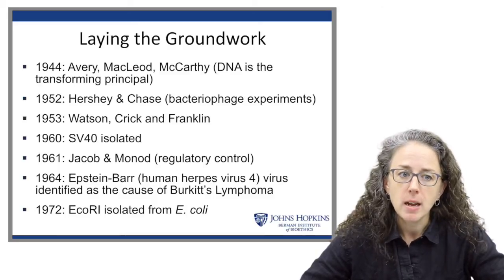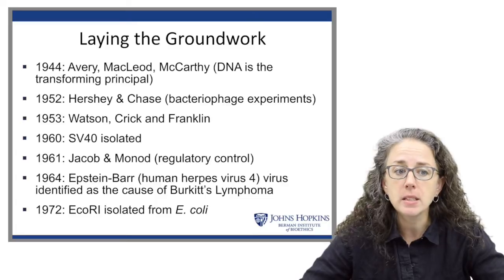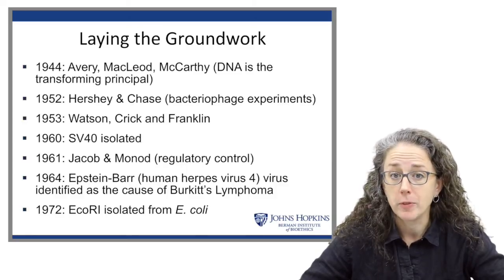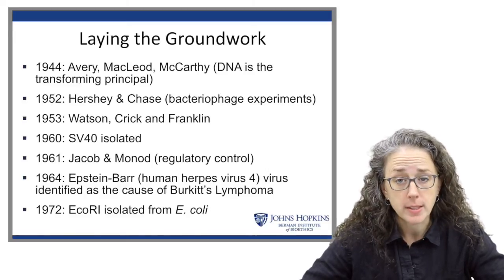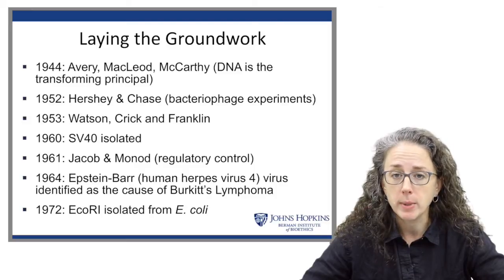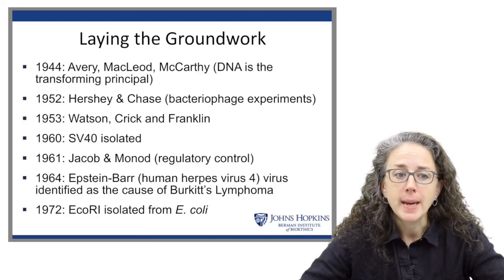In 1960, simian virus 40 was isolated — I'll come back to that later. We learned about regulatory control in 1961, and then in 1964 the Epstein-Barr virus, a human virus, was identified as the cause of Burkitt's lymphoma. This was the first time we realized there was a virus that could cause cancer in humans. We had known viruses could cause cancer in non-human animals, but at this time cancer was a death sentence — we did not have good treatments, so cancer was even more terrifying, and now there was a virus that could cause it.